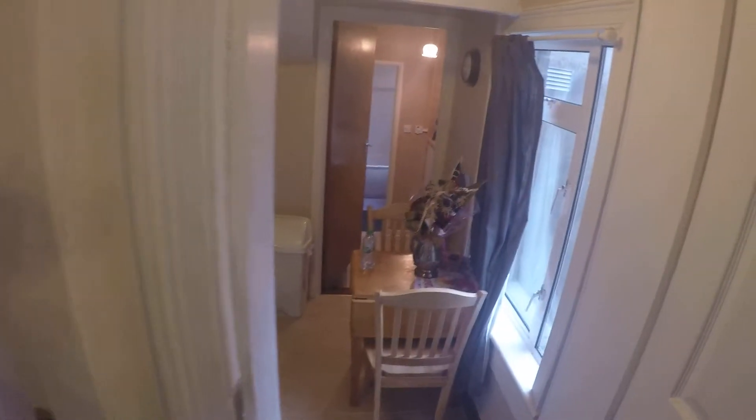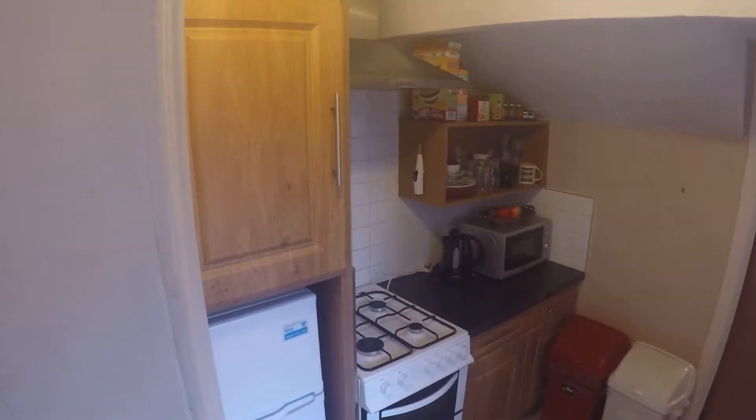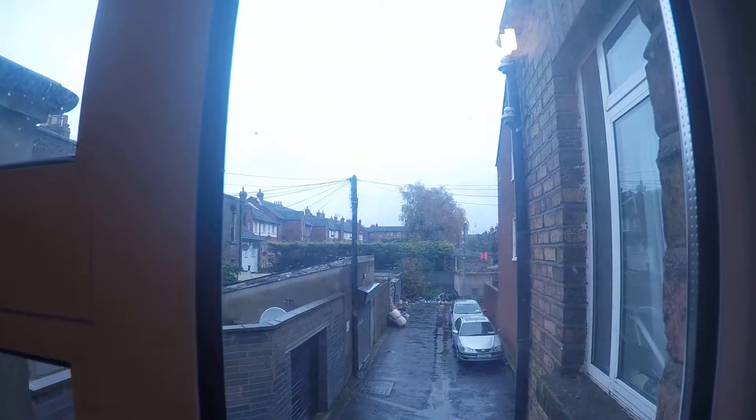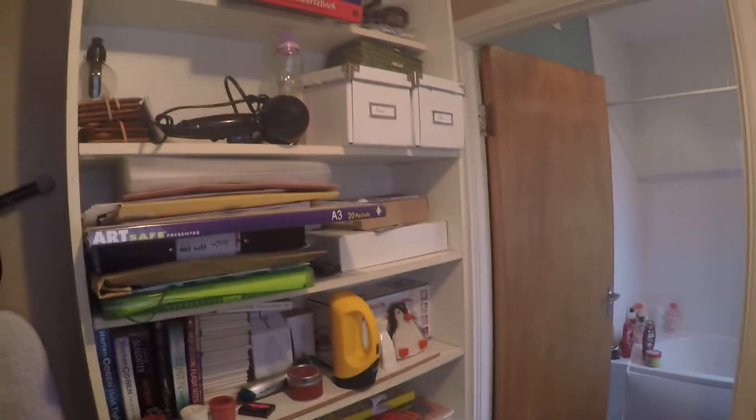Now let's go see the rest of the apartment. You come through this door and you've got the kitchen and the kitchen table. There's the view out of the kitchen, and here you have the washing space, sink, and some storage space.